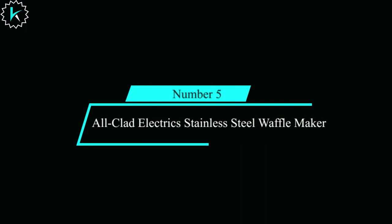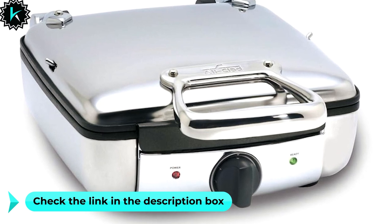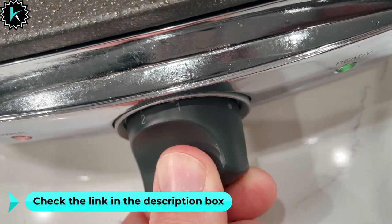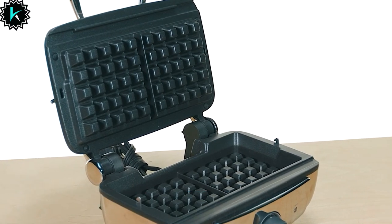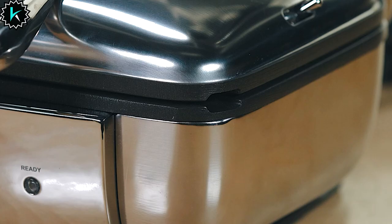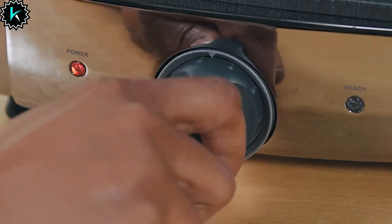Number 5: All-Clad Electric Stainless Steel Waffle Maker. Imagine having the power to create waffles that are perfectly crispy, just the way you like them. With 6 adjustable levels of toasting shade, this waffle maker allows you to customize your waffle's texture to perfection. Say goodbye to soggy or overly browned waffles. This waffle maker doesn't just cook waffles, it communicates with you.